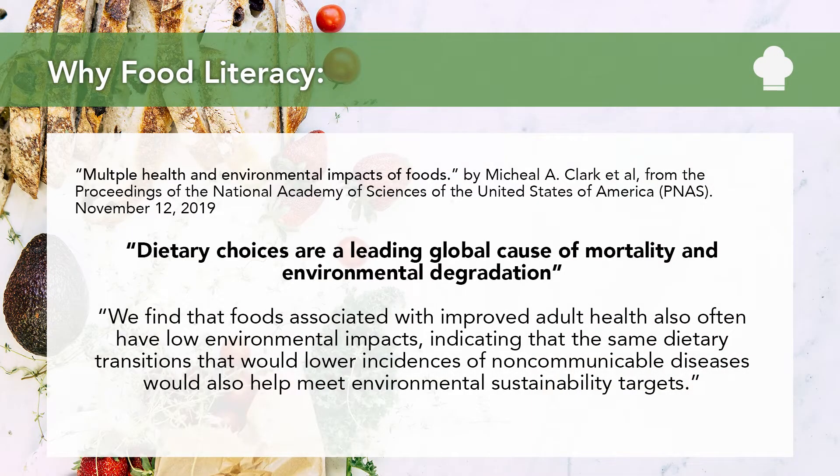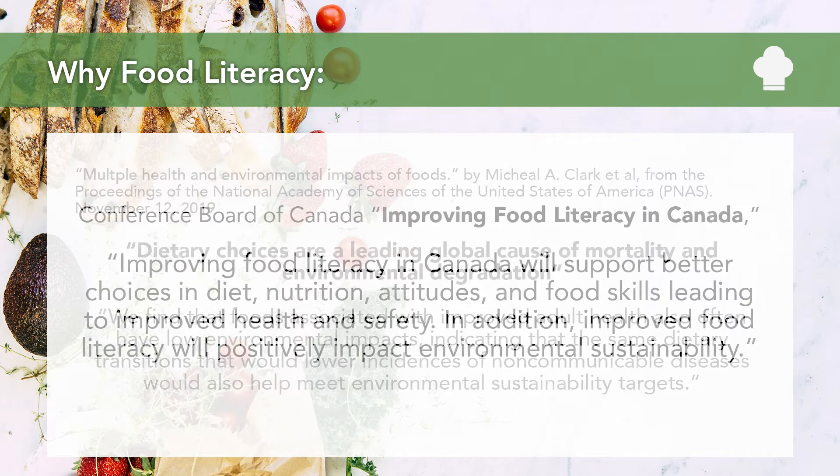The first is from a research article from November of 2019 from the National Academy of Sciences USA. Dietary choices are a leading global cause of mortality and environmental degradation. We find that foods associated with improved adult health also often have low environmental impacts, indicating that the same dietary transitions that would lower instances of non-communicable diseases would also help meet environmental sustainability targets.